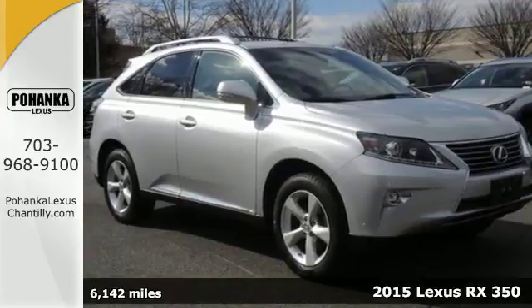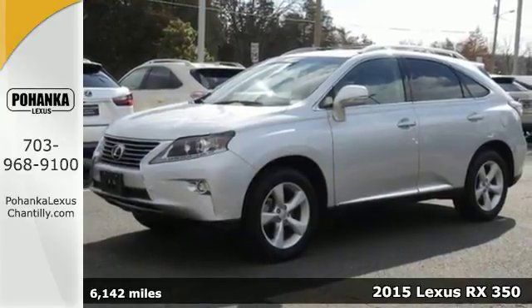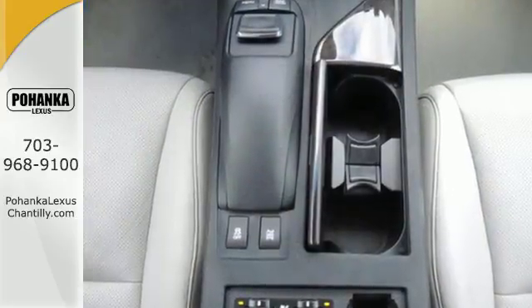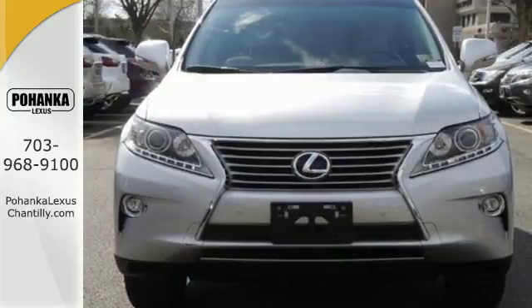It's a 2015 Lexus RX 350. It has innovation and luxury for all. This SUV seats five and has split rear seats that fold down effortlessly for optimum cargo space. No matter what your schedule demands, this RX 350 is ready to help.